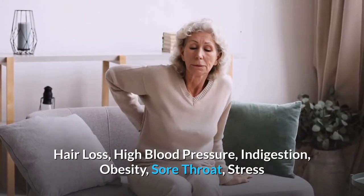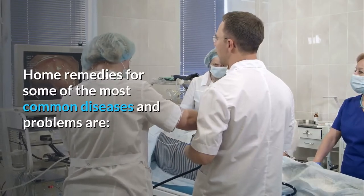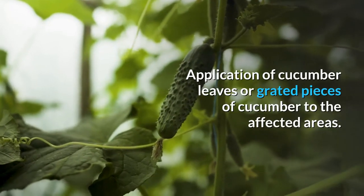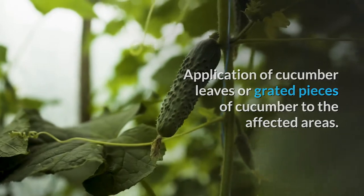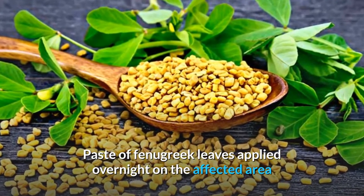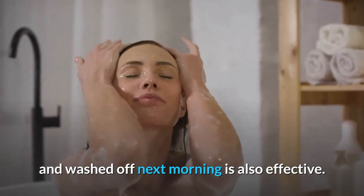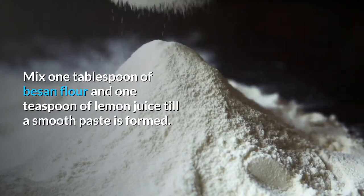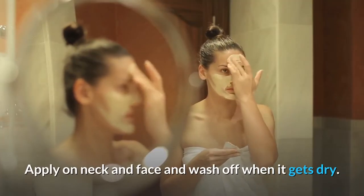Home remedies for acne: application of cucumber leaves or grated pieces of cucumber to the affected areas. Paste of fenugreek leaves applied overnight on the affected area and washed off next morning is also effective. Mix 1 tablespoon of besan flour and 1 teaspoon of lemon juice till a smooth paste is formed; apply on neck and face and wash off when it gets dry.